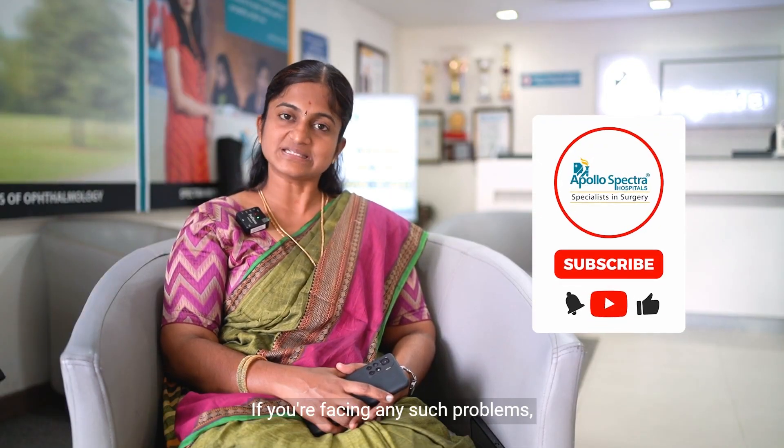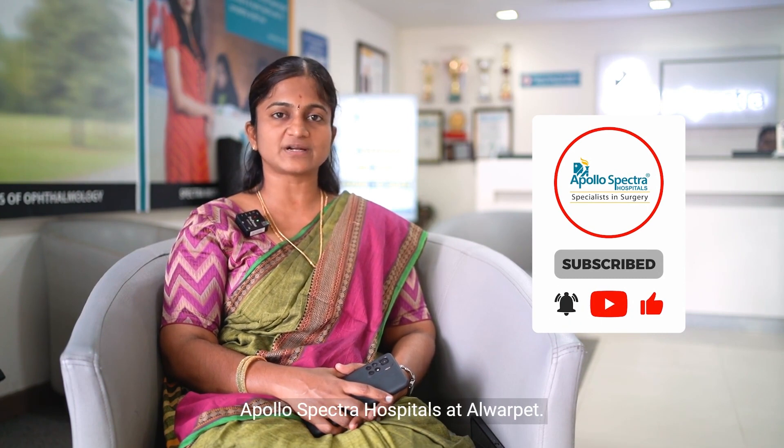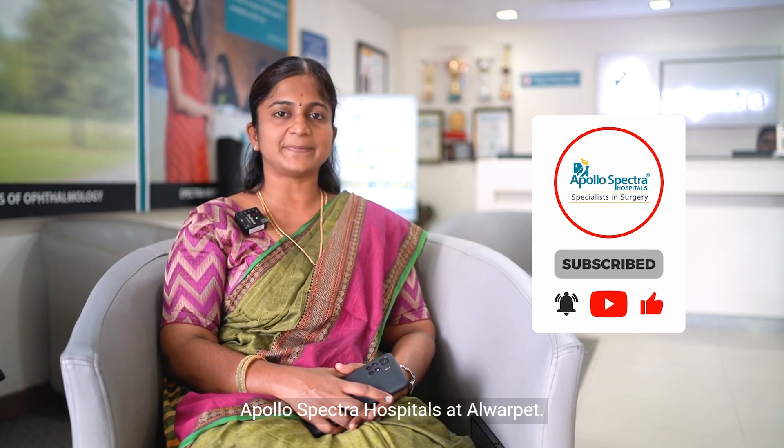If you are facing any such problems, we are very happy to help you. You can take a consultation at Apollo Spectra Hospitals at Alwar Pet. Thank you.